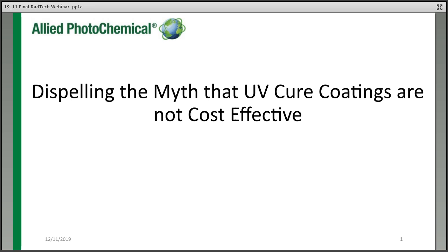To start us off, it's Mike Kelly, Vice President of Global Sales for Allied Photochemical. Mike's going to help us dispel the myth that UV cure coatings are not cost effective, using a case study from the pipe coating industry to contrast the cost of using solvent-borne, water-borne, and UV curable coatings for the same application. Hi, good afternoon to everyone, and thanks for joining us. I'm Mike Kelly from Allied Photochemical, based in Michigan.